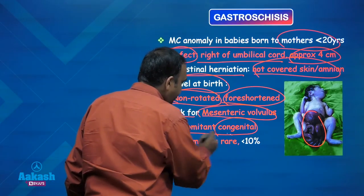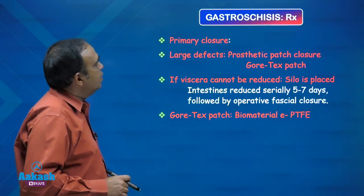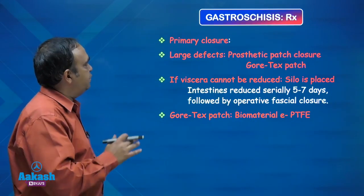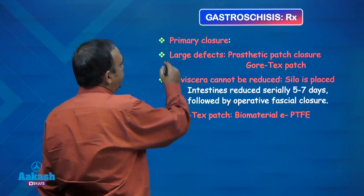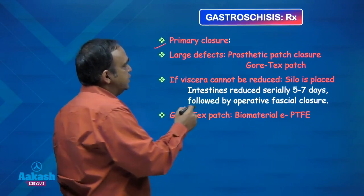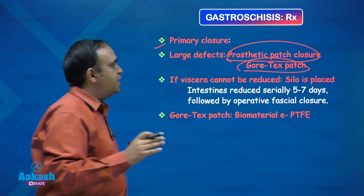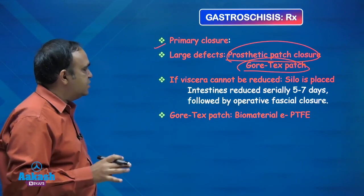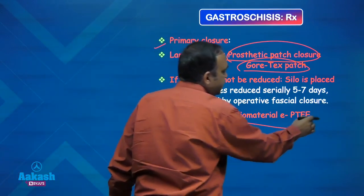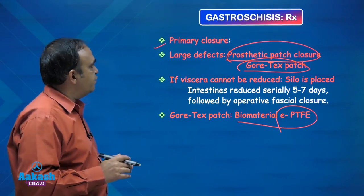Concomitant congenital anomalies are rare — less than 10 percent. The treatment for small defects: we can do a primary closure, just reduce the bowel inside and primary fascial closure. For larger defects, we have to cover the defect with some prosthetic patch — mostly a Gore-Tex patch is used, which is a biomaterial that is ePTFE, that is polytetrafluoroethylene.